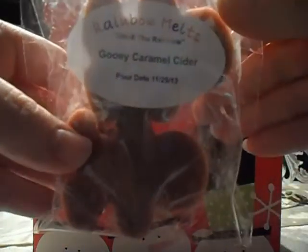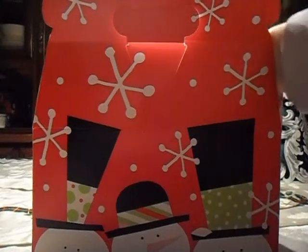Two large gingerbread men in Gooey Caramel Cider — and this one is amazing. It smells so good, like apple cider and caramel. So good. No spice whatsoever. That's excellent.